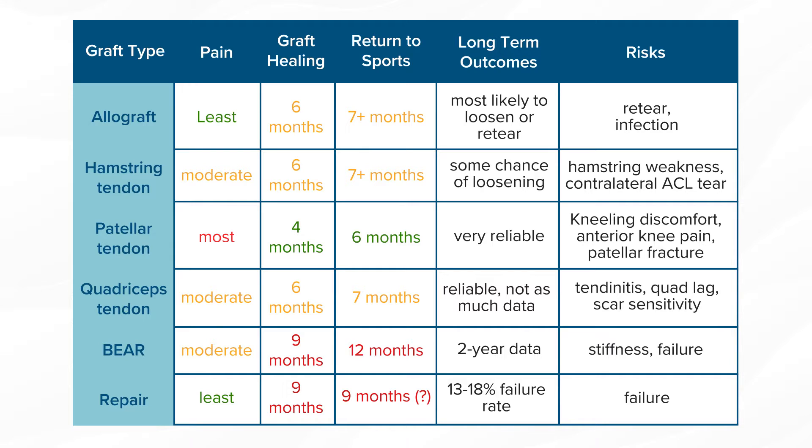In the reconstruction category, the big interesting things are where the graft comes from. It can be from an allograft from a cadaver, which tends to be the least painful but is the most likely to stretch out or re-tear and is the slowest to heal. It can be from your own hamstring tendons, which is a good graft, works well, has a cosmetically pleasing incision, but does tend to result in some hamstring weakness, and the graft does tend to stretch out a little bit over time.